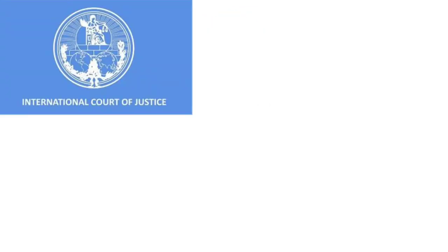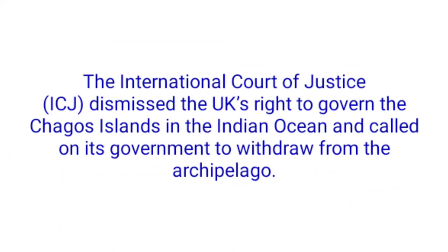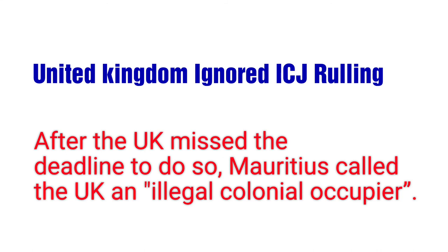The result came from the International Court of Justice (ICJ), which dismissed the UK's right to govern the Chagos Islands in the Indian Ocean and called on its government to withdraw from the archipelago. However, the United Kingdom government ignored the International Court of Justice ruling. After the UK missed the deadline to do so, Mauritius called the UK an illegal colonial occupier.